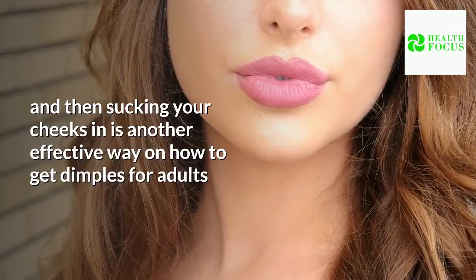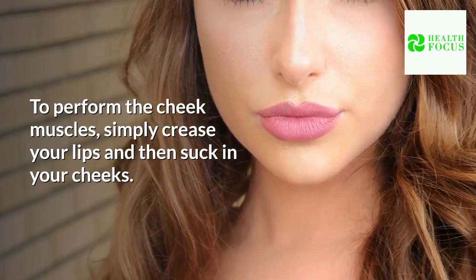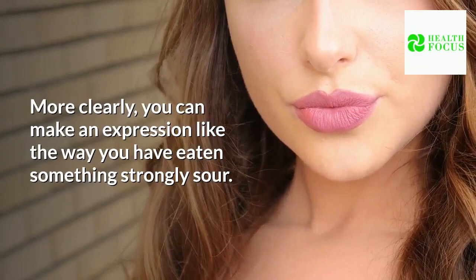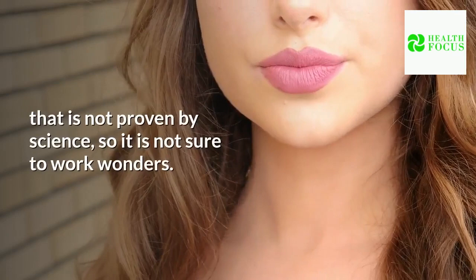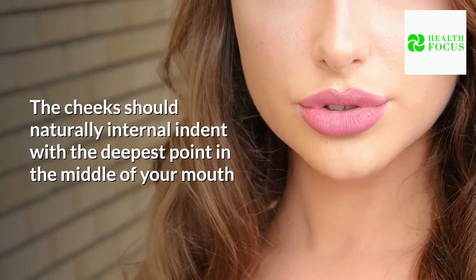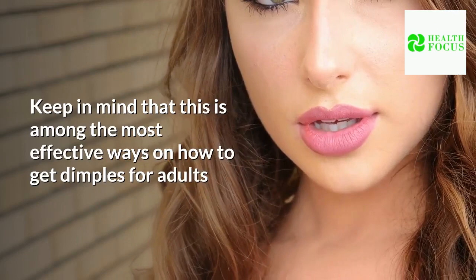Tip 8: Pucker your lips. Puckering your lips and then sucking your cheeks in is another effective way to get dimples. Simply crease your lips and suck in your cheeks — make an expression like you have eaten something strongly sour. Your lips should be in a slight pucker and your cheeks sucked in. The cheeks should naturally indent inward with the deepest point in the middle of your mouth between your top and bottom teeth. Note that this technique is a natural remedy not proven by science, so results are not guaranteed.